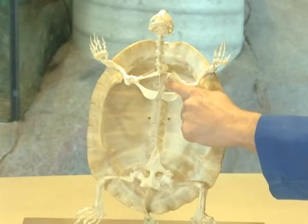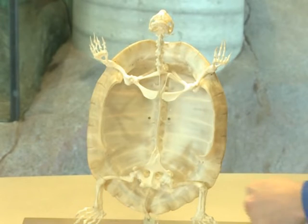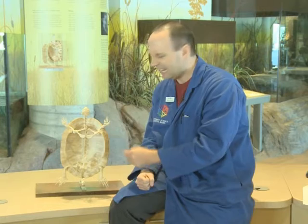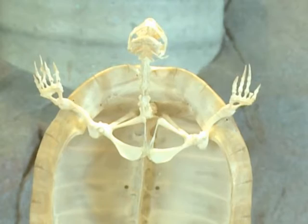So whenever a turtle grows, the shell will also grow with it. One interesting feature to look at is the forelegs — the upper legs — and this structure here is called the scapula or the shoulder blade. The position of the shoulder blade is very different in turtles compared to most other animals, including humans.